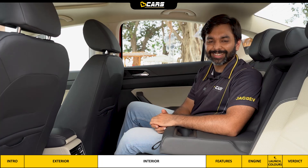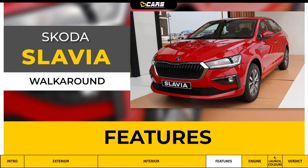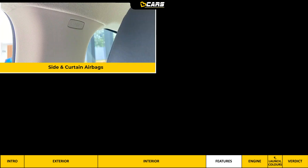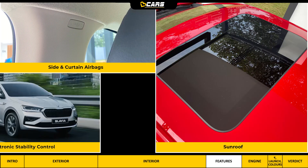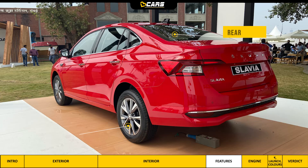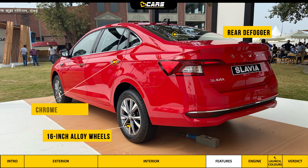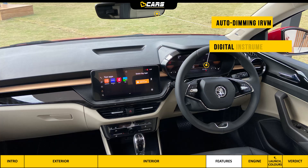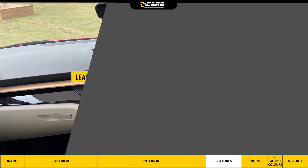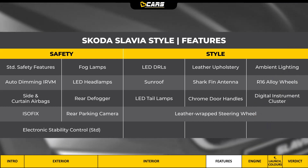Let's look at some confirmed features. In Slavia's Style variant, standard safety features include side and curtain airbags, sunroof, electronic stability control, LED headlamps, LED DRLs, fog lamps, rear defogger, 16-inch alloy wheels, chrome door handles, shark fin antenna, auto-dimming IRVM, digital instrument cluster, and leather upholstery and leather-wrapped steering wheel.